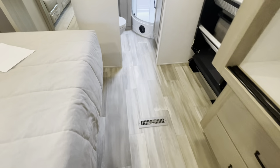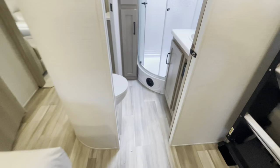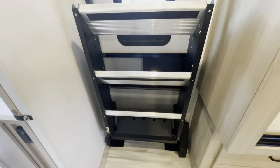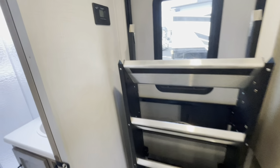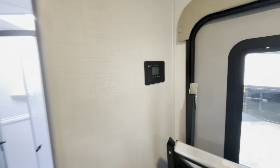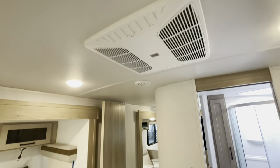Heat ducts here in the floor in the bedroom and in the living room. Your steps do fold out, but when they're in, that's how much room they take — not too much. Solar controller gives you an idea of the power coming off of that. Battery, second AC, which is ducted.